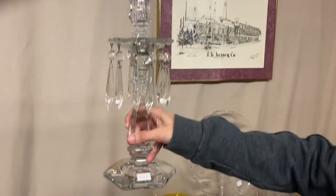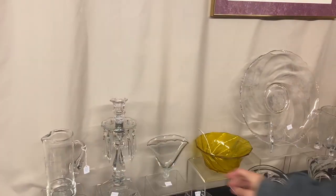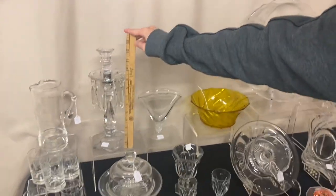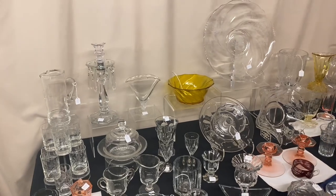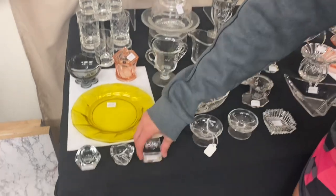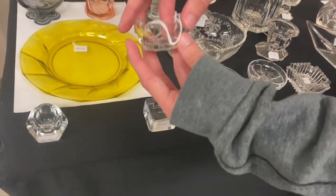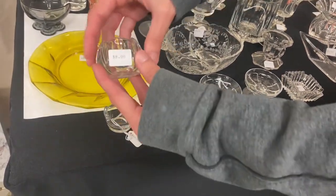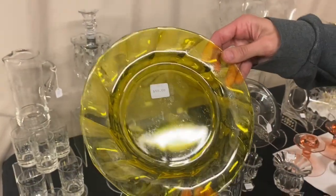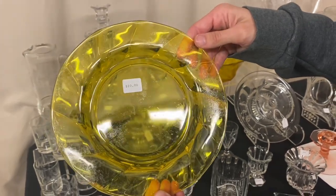Here we have a single Old Williamsburg Candelabra — about 12 inches tall, $55. Note that the bobeche has a chip going down the side. Then we have three salt cellars: a Puritan one cut around the edge for $8, a Revere in crystal for $10, and a Tulip one for $8. And we have a Twist Marigold Plate — it's crazed — $10.